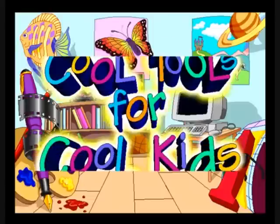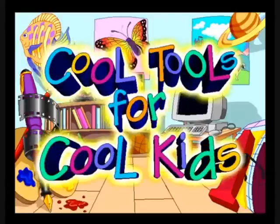Jim, what did we say about your daughter drawing our logo? I'm sorry, I'll fix it. Hey guys, check out Davidson's cool tools for cool kids!